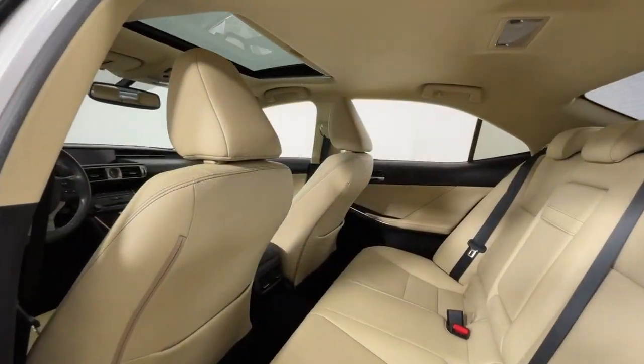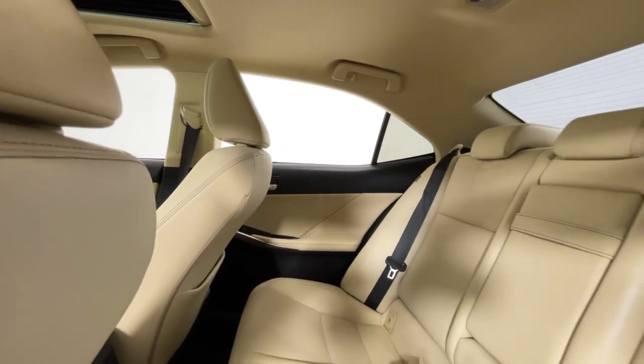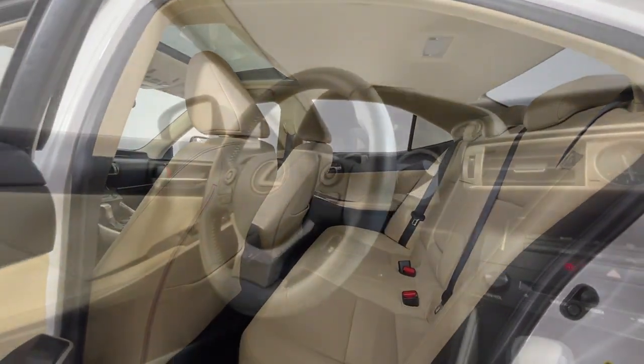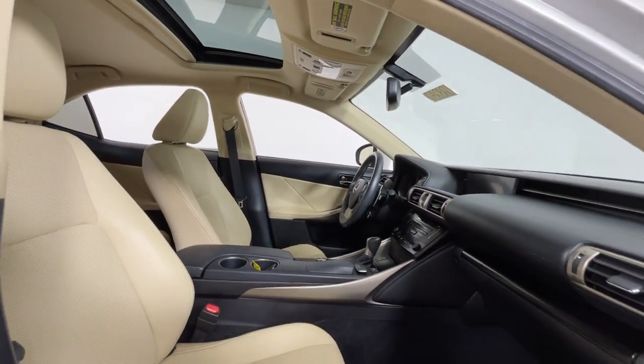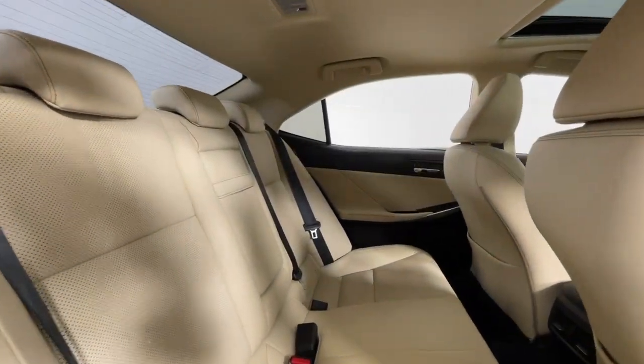Surround yourself with high-end materials and superb craftsmanship on every drive. Some of the great options this vehicle comes with: keyless entry, moonroof, satellite radio, power passenger seat, heated mirrors, fog lamps, alarm, electronic stability control, power driver seat, and steering wheel audio controls.